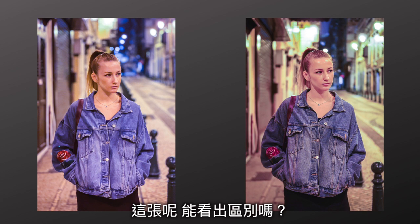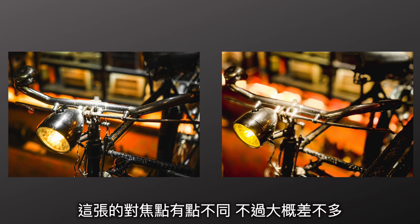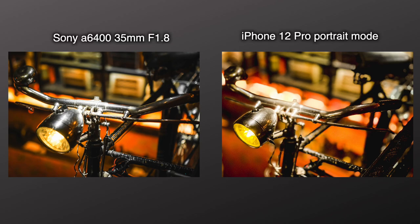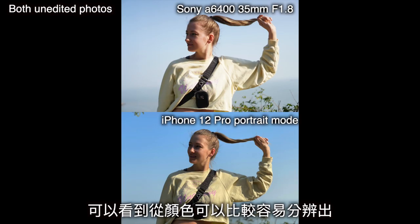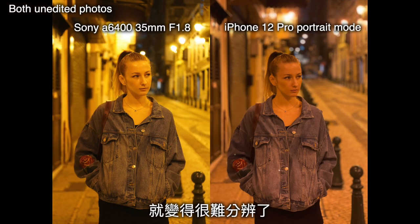How about this one — can you tell the difference? This one, the focus point is a little different. This one you can tell a bigger difference. So here are the photos straight out of camera and iPhone. As you can see, you can tell the difference from the colors, but after we change the exposure and the colors, it becomes very difficult to tell the difference.